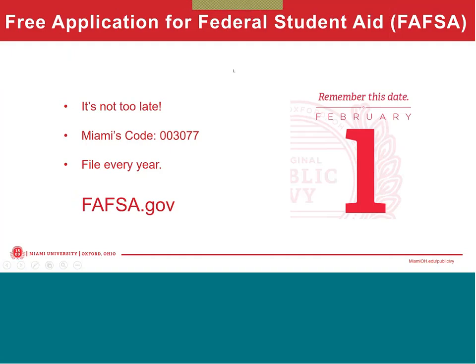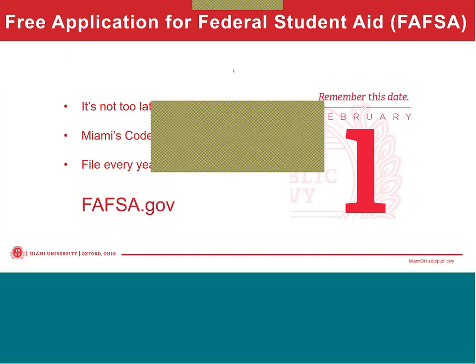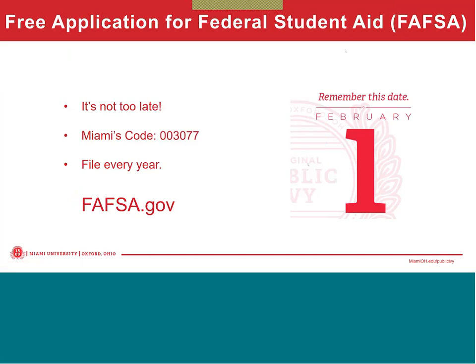The first thing I'd like to point out is that it's not too late to complete the Free Application for Federal Student Aid, or the FAFSA. It's the beginning point of the aid application process for grants and loans. If you have not already, please complete the application at FAFSA.gov using Miami's school code of 003077 to still be considered for federal aid for the upcoming school year.